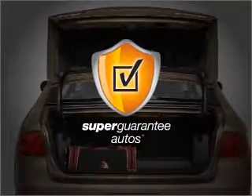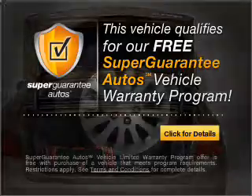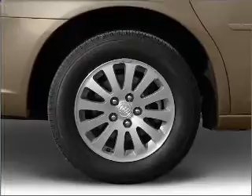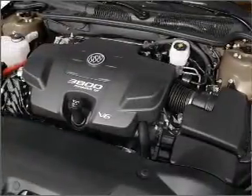This vehicle qualifies for our free Super Guarantee Autos Vehicle Warranty Program. Buy a vehicle and get a free warranty from us, only at EveryCarListed.com. Premium wheels give a more luxurious look, and the anti-lock braking system will keep you safe on the road.